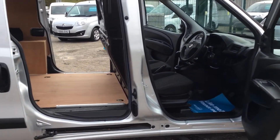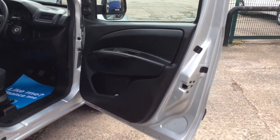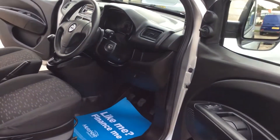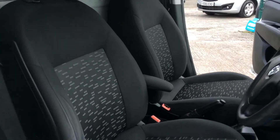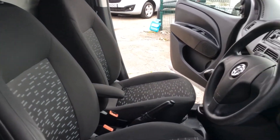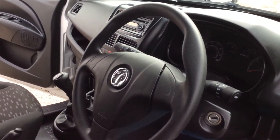Moving on to the cab of the vehicle — the driver's door card, the dashboard. The driver's seat comes with an armrest as well, which is a nice addition, and obviously it's got air conditioning.